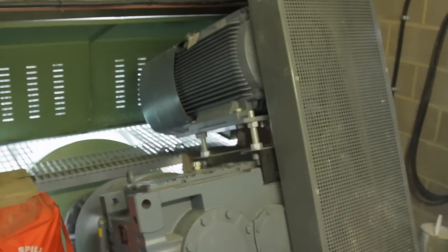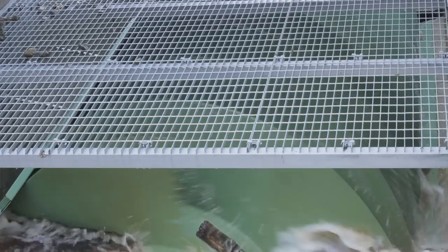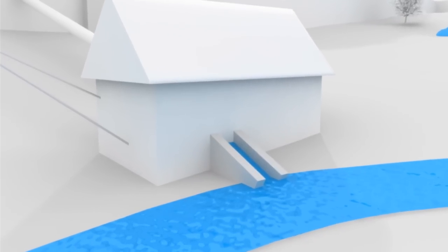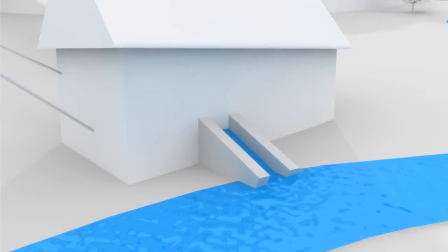Next to the turbine is a generator. As the turbine turns, it powers the generator, which generates the electricity. The system will also need an electricity substation that feeds the energy generated by the hydro plant into the grid. After the water has passed through the turbine house, it re-enters the river.